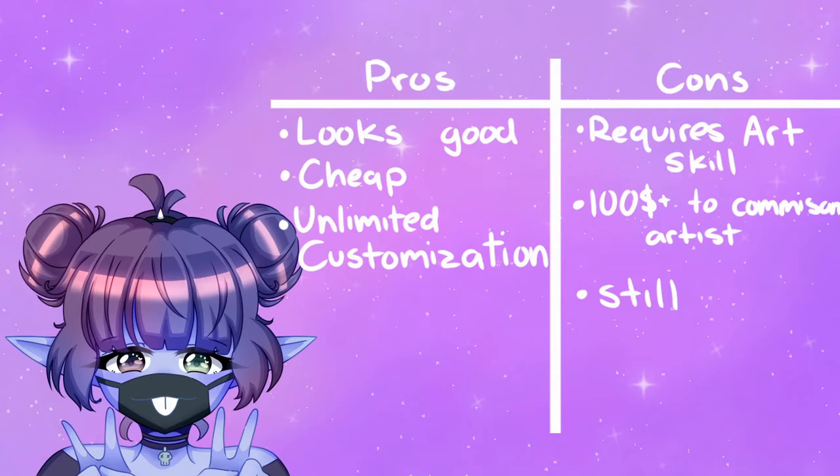Cons: requires art skills. Can cost up to $100 to commission artists if you want to use their art. Doesn't move, no expressions. Also, art made by me — follow me on Insta at official Turtles and Cheese.